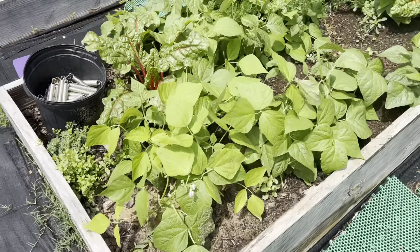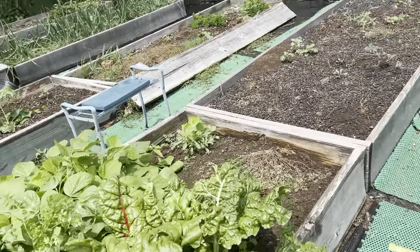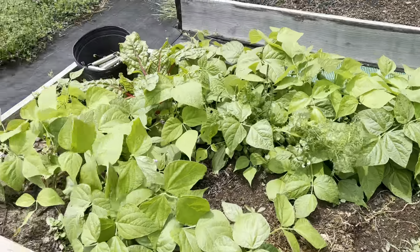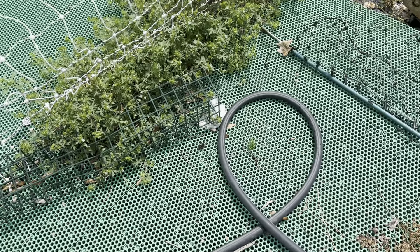Let's look at the green beans and see if we have any we can harvest. We've got so many butterflies — look at that beautiful butterfly!